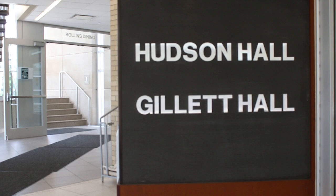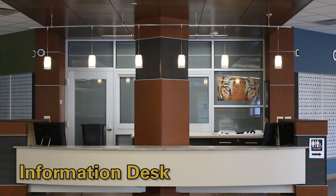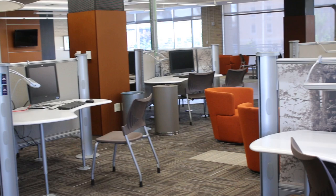Hudson and Gillette are part of the Rollins group and they share common space in Rollins Hall. In this shared space you'll find the main information desk, student mailboxes, main lounge, meeting areas, and computing space for both Hudson and Gillette.